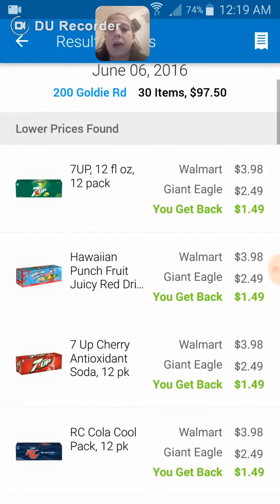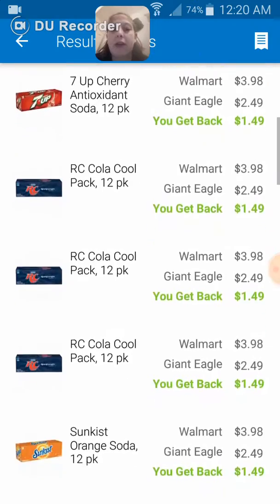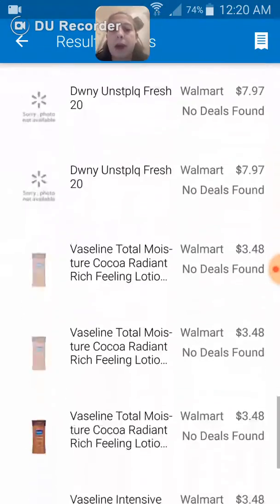Here you can see the pop and everything I spent at Walmart — $3.98 at Walmart, on sale for $2.49, so I got back almost $1.50 on top of every one of these. Mind you, I had coupons for these also — Unstoppables, everything.